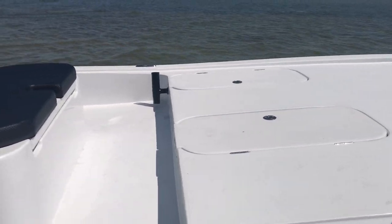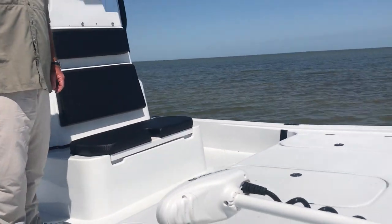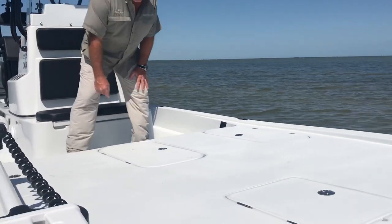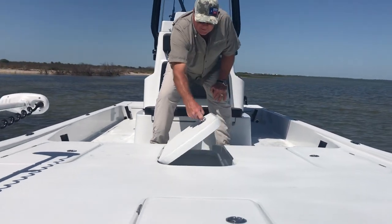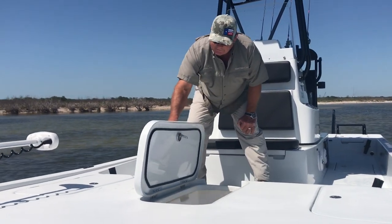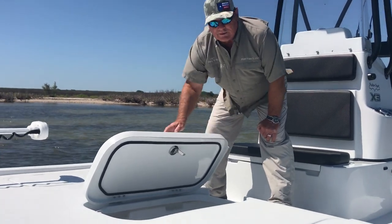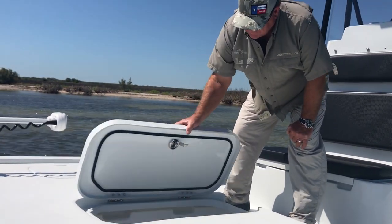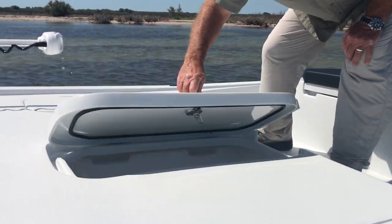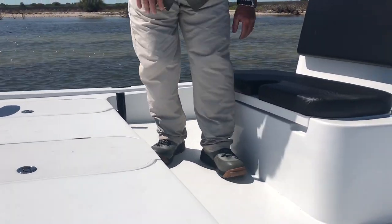Some of the new features for the 2021 X3s are these friction hinges they've installed on all the hatches. You always get that guy who wants to slam the lids — when we ran Yetis, they always did. These lids will stop wherever you stop with them and they can't slam them. They close quietly and it's waterproof. All the hatches are that-a-way, even for the live wells.